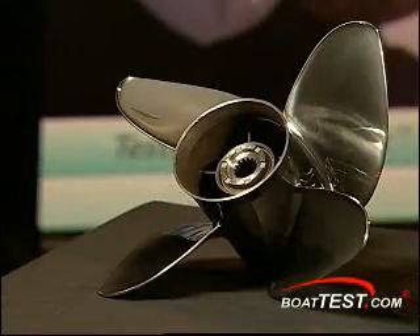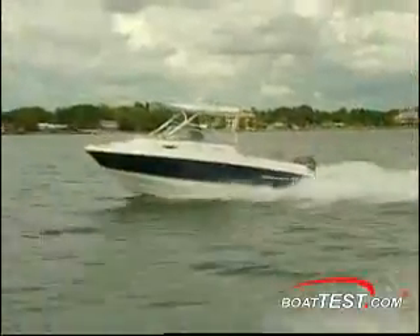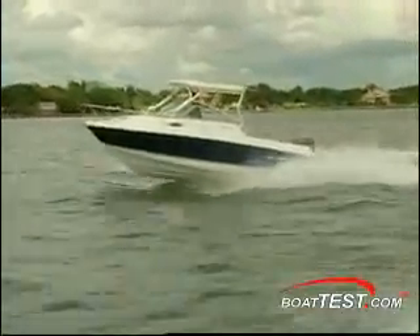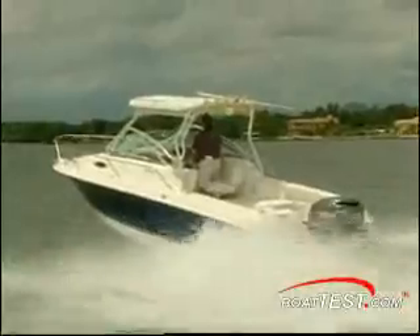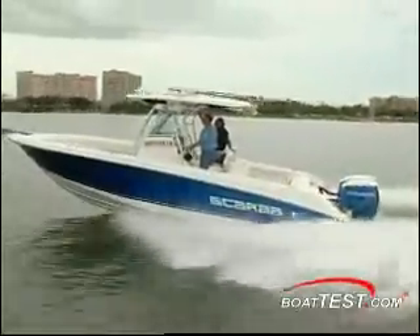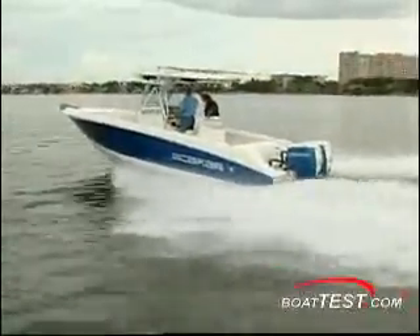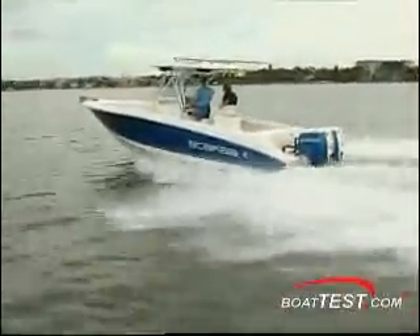This is where it gets really interesting. We can take four-blade or five-blade propellers and determine the appropriate geometric characteristics — the diameter, the pitch, the rake, the cup, etc. — and try to increase the surface area so that the propeller doesn't have to be running at full throttle to generate good efficiency. It's not uncommon to be able to improve cruising fuel economy by 20 or 30 percent. You'll never get that kind of gain on top-end.